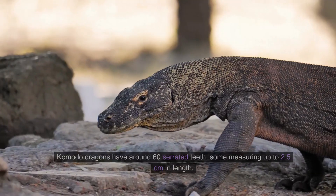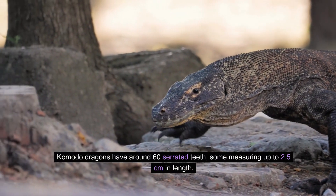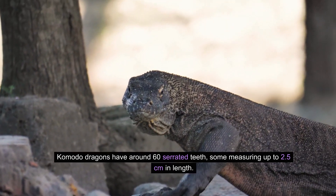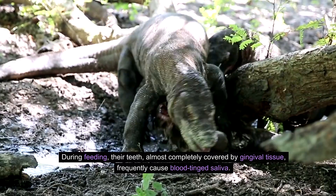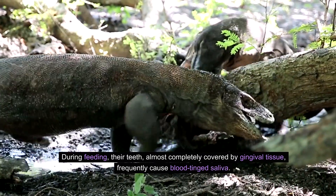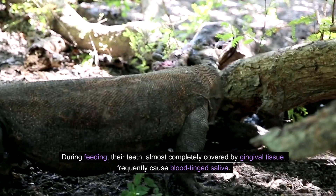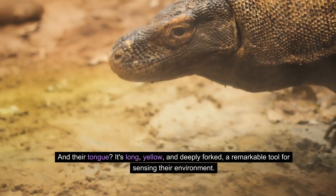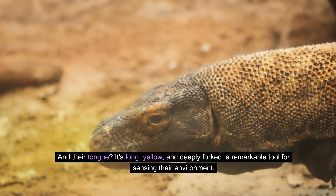Let's talk about their teeth. Komodo dragons have around 60 serrated teeth, some measuring up to 2.5 cm in length. During feeding, their teeth, almost completely covered by gingival tissue, frequently cause blood-tinged saliva. And their tongue — it's long, yellow, and deeply forked, a remarkable tool for sensing their environment.